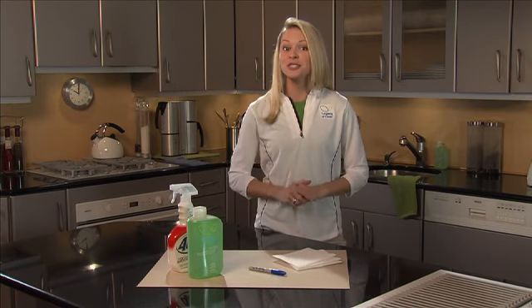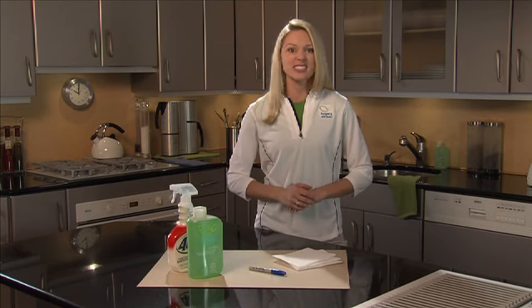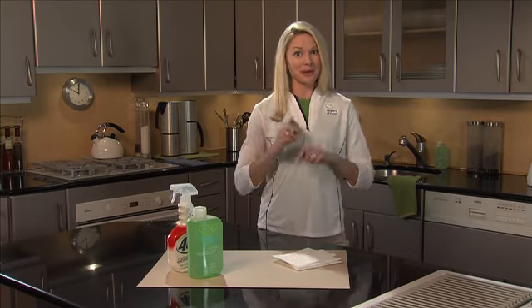Legacy of Clean all-purpose surface cleaner is designed to naturally clean hard to remove stains, grease, grime, soil, even marker. Now watch this permanent marker demo.